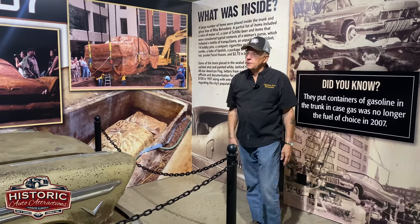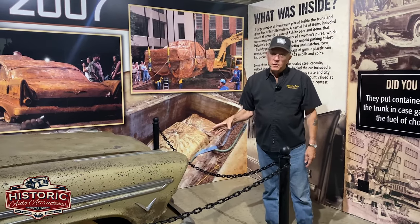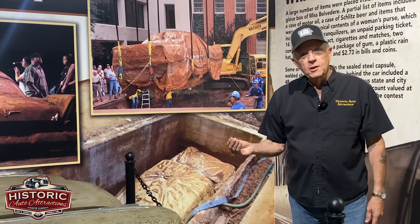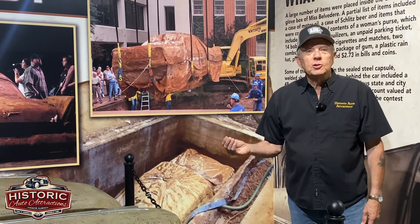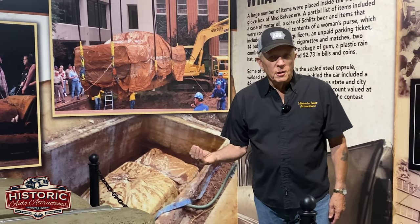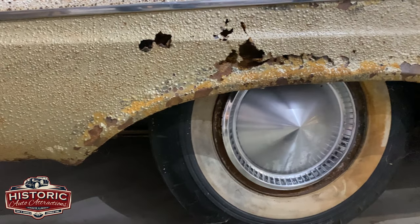Some of the theory behind why Tulsa wanted to do this was that when they buried it in 1957, they dug it up 50 years later because Tulsa was celebrating their 100th year of being added to the Union. So that was a lot of the reasoning behind what they did with this car.